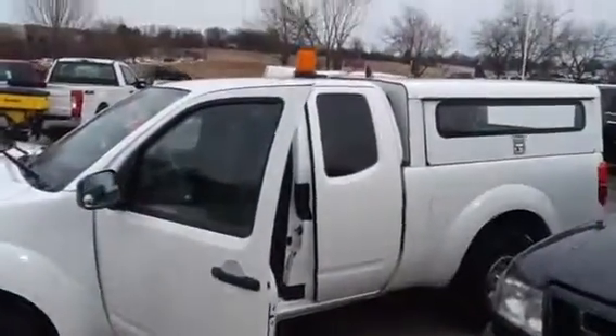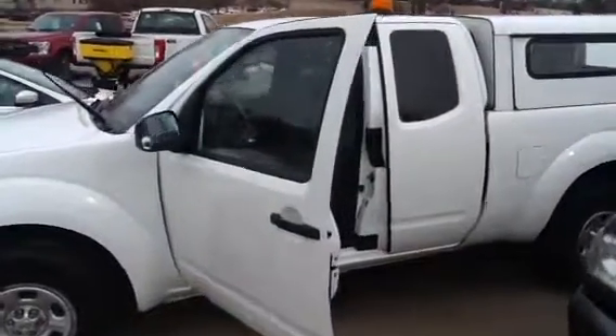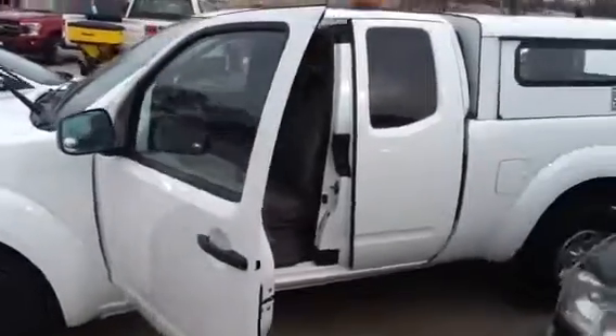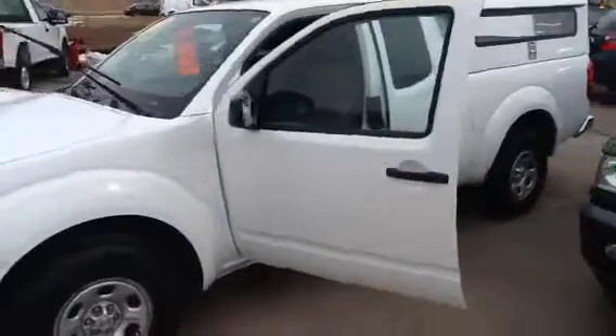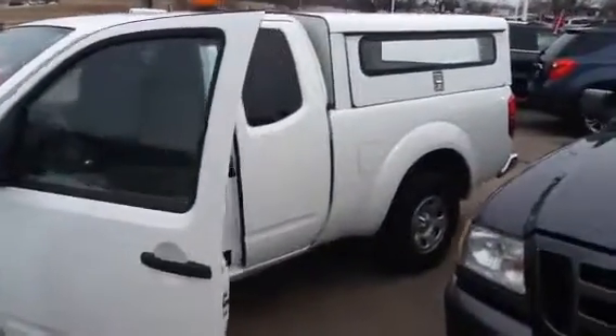It also has the emergency light. The vehicle also has all your power options. We have this vehicle priced to sell at $12,749, and this vehicle even comes with a Boucher 1212 warranty.